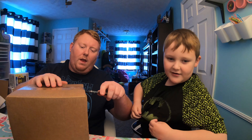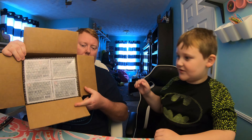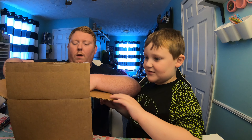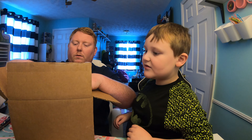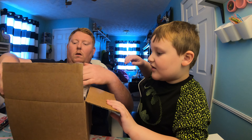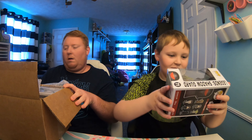We're going to open this one from the bottom so we can't see what they are. What we're going to do is feel how many are in protectors. We've got one in a soft protector, so go ahead and pick one and we'll see what they are.